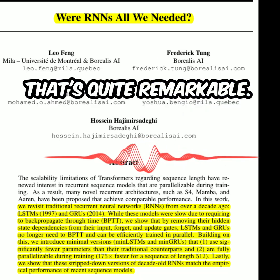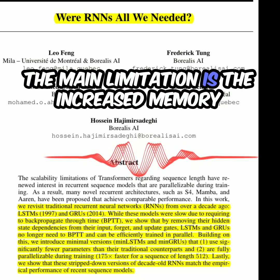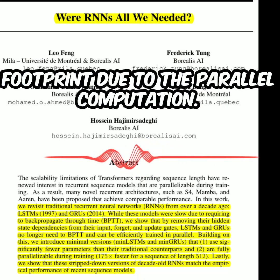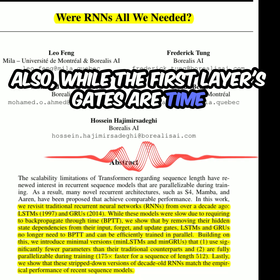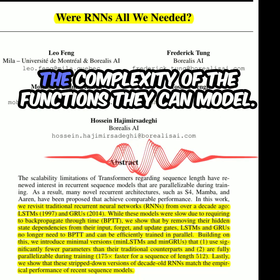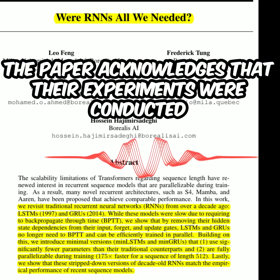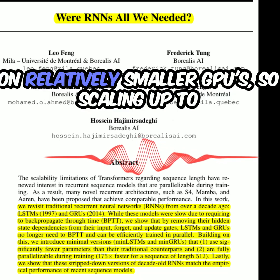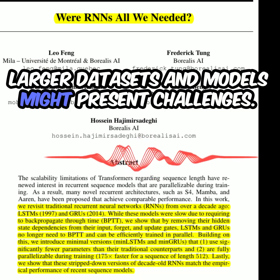But what about the limitations of this approach? The main limitation is the increased memory footprint due to the parallel computation. Also, while the first layer's gates are time-independent, subsequent layers become time-dependent again, impacting the complexity of the functions they can model. The paper acknowledges that experiments were conducted on relatively smaller GPUs, so scaling up to larger datasets and models might present challenges.